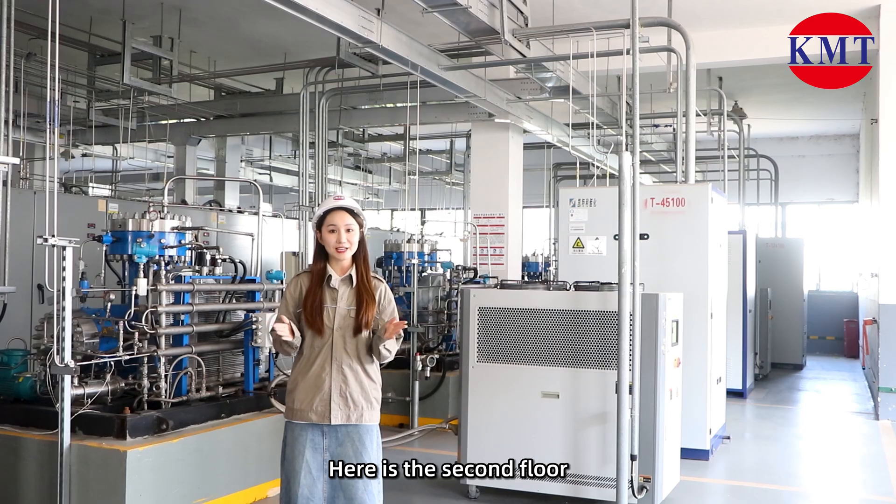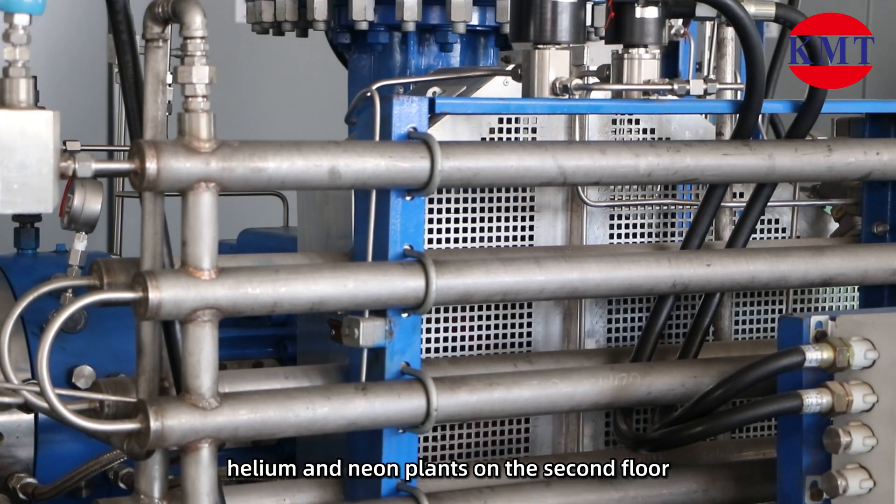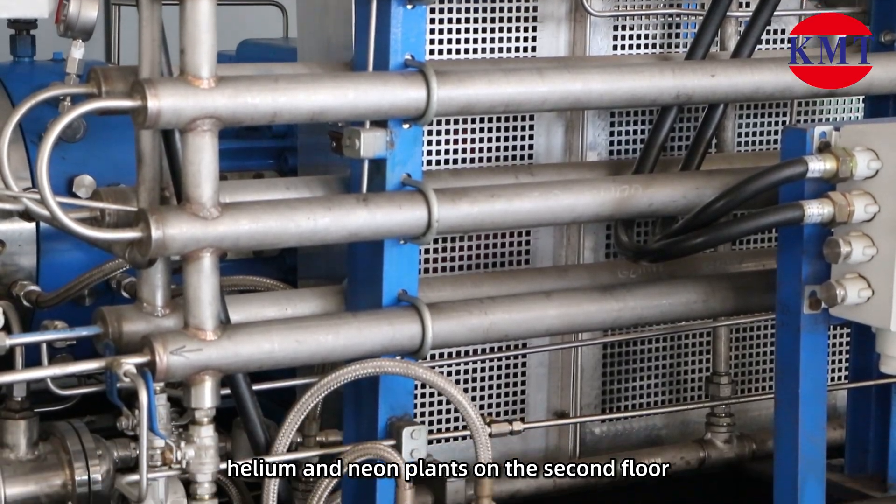Here is the second floor. There are four UHP plants on the second floor: argon, nitrogen, helium, and neon.